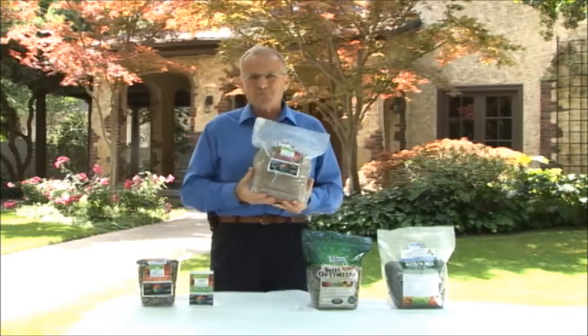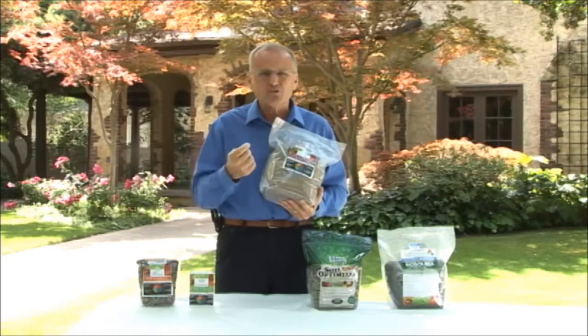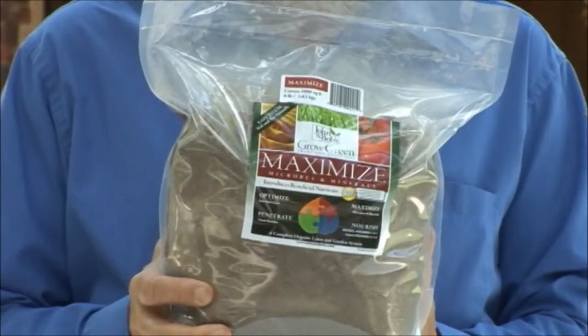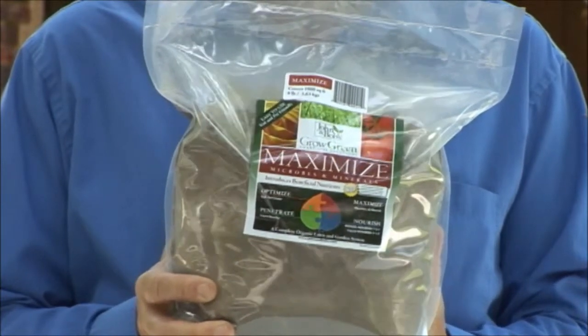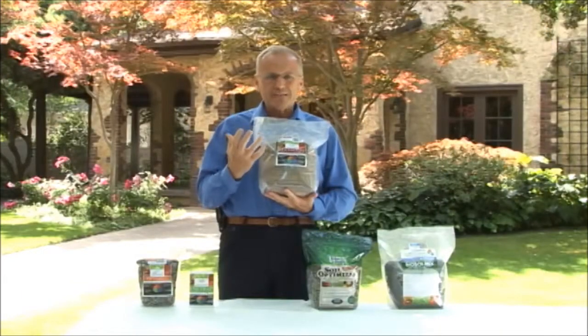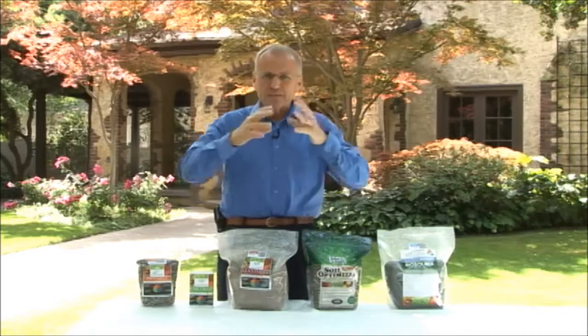The higher life forms are fungi, more beneficial aerobic bacteria, and protozoa. We mixed with that fungi food for microbes and food in the form of minerals. The product is simply called Microbes and Minerals Maximize. Minerals are food for microbes of all types.